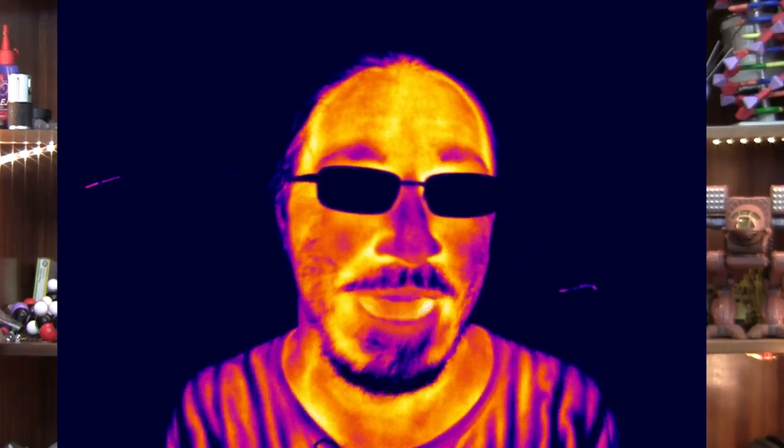Let's just take something that's really mundane, something that couldn't possibly be interesting — like just breathing in and out. What could possibly be interesting about that until you look at it in the infrared?